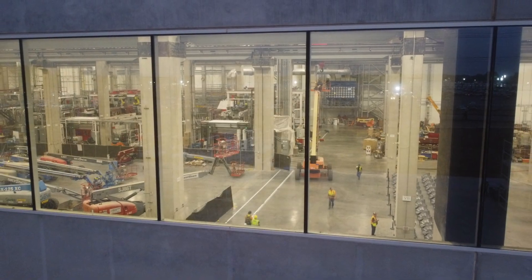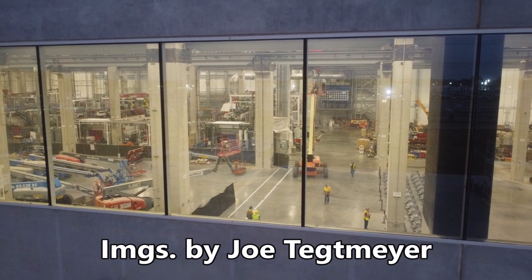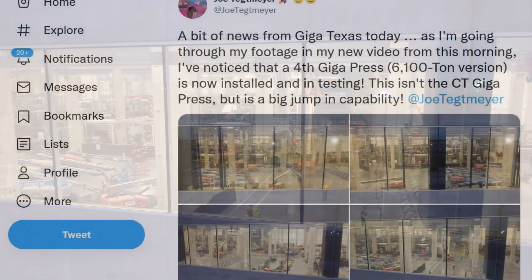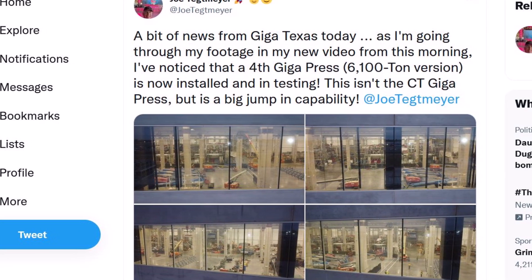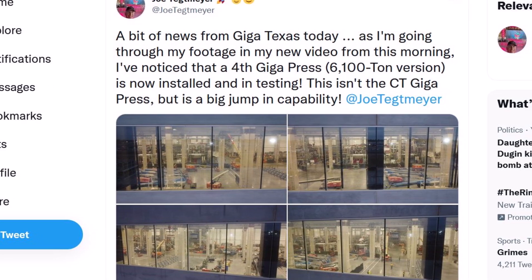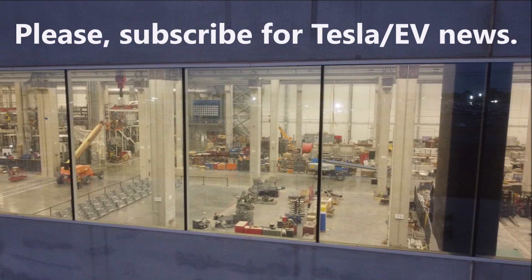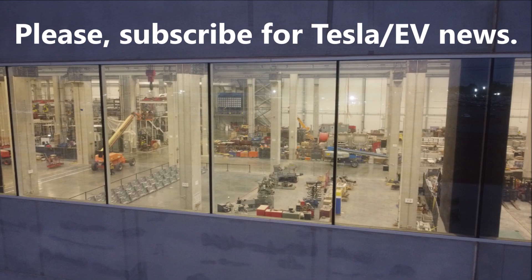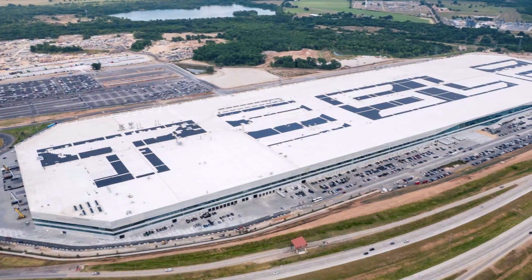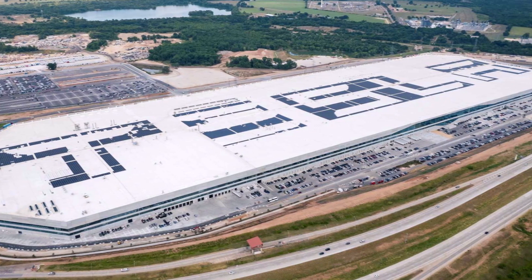Tesla Giga Texas has installed and begun testing the fourth Giga Press for production of Model Y. In this report I'm going to tell you what Tesla hopes to achieve with that installment. Welcome back friends, this is Armin Harayan from TorqueNews.com. Tesla Giga Texas has installed and started testing the fourth Giga Press for the production of Model Y, which will greatly expand the factory's production capacity.